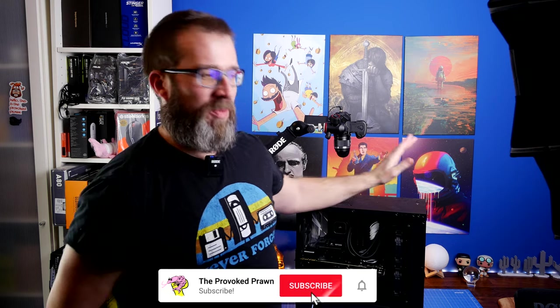Hello, this is the Provoked Prawn with a behind-the-scenes video that I've not done for a while, and this should be interesting, hopefully. I had a thought process which has resulted in some video ideas, and I'm going to show you some of the process for that and the thinking behind it.